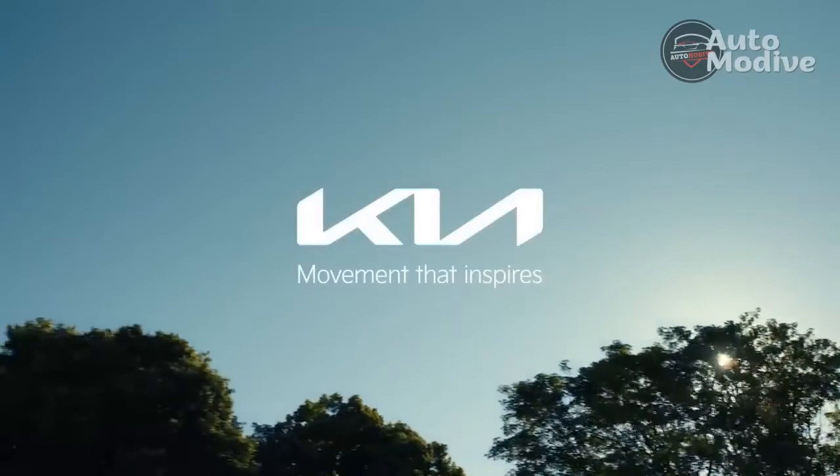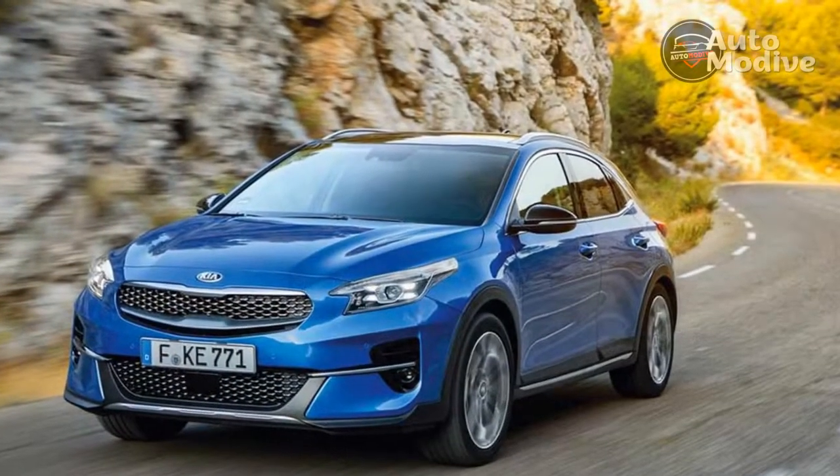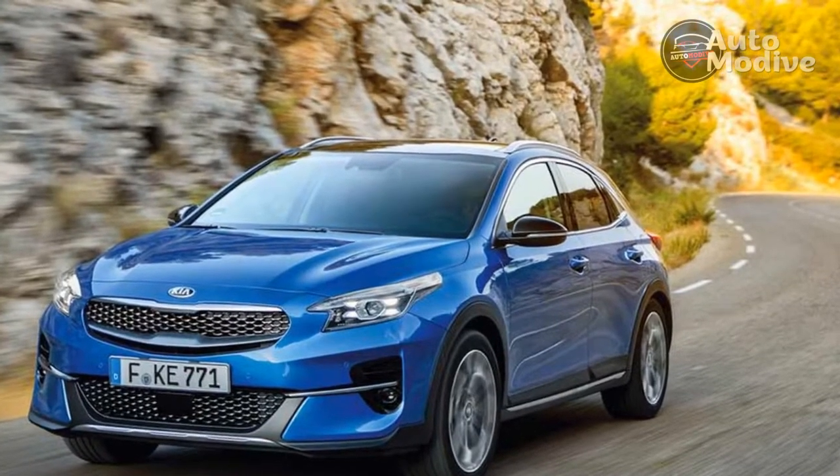And now Kia has given it a facelift. Look out for the new, more technical LED lights at the front and rear, the revised grille and bumpers, and the new mock diffuser.